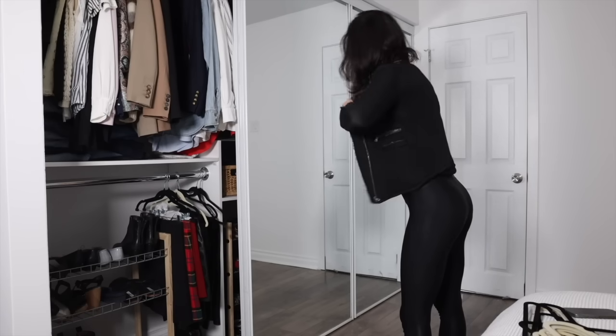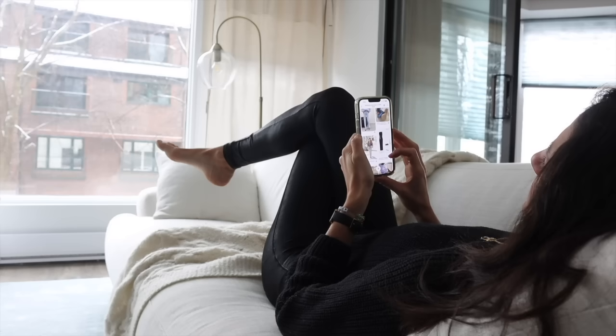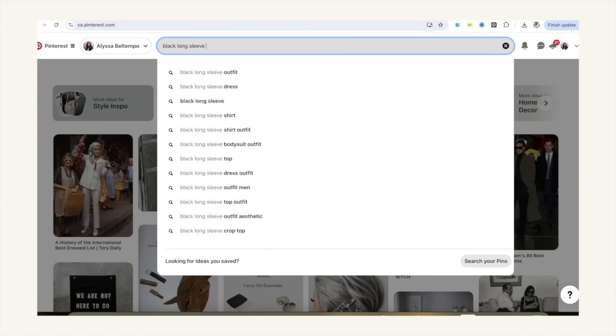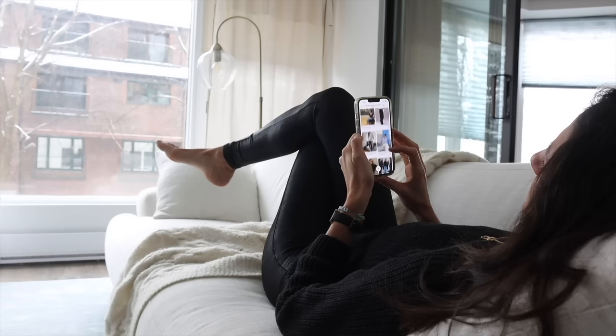When I get bored of my basics, I head to my saved style inspo folder on my phone, Pinterest, IG, or TikTok, and search specifically for outfits using the item I want to style. If I know I want to style a basic with a new item in my closet, I get even more specific and search for them together. It's kind of like you're working backwards to build a look, and I almost always end up with a fresh take on a classic piece that I've owned for years.